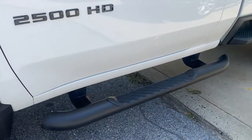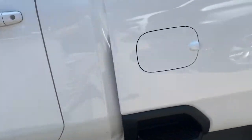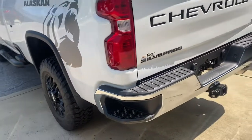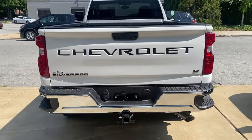The following are some of this vehicle's highlighted options: keyless entry, backup camera, four-wheel drive, satellite radio, heated mirrors, Bluetooth connection, aluminum wheels, Wi-Fi hotspot, steering wheel audio controls, and stability control.